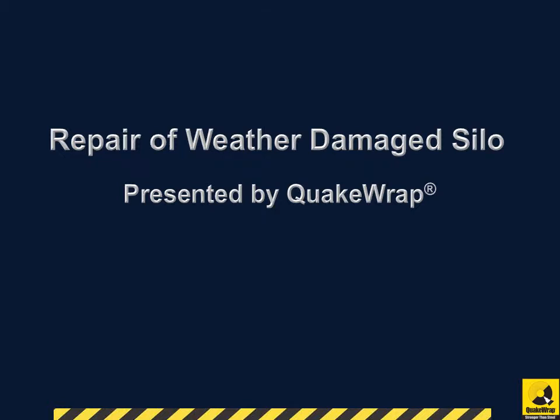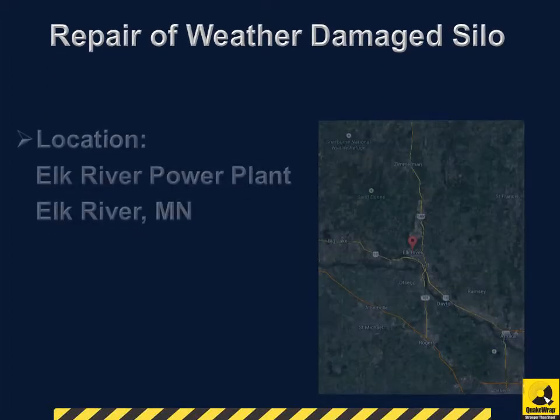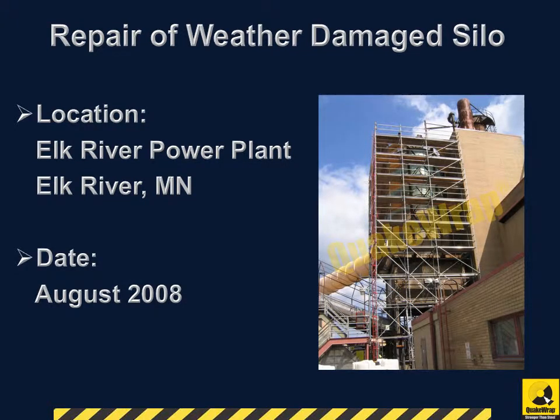Repair of Weather Damage Silo, presented by QuakeWrap. Our client was the Elk River Power Plant located in Elk River, Minnesota. The project was completed in August 2008.